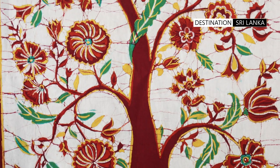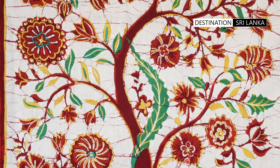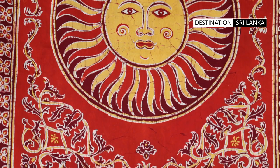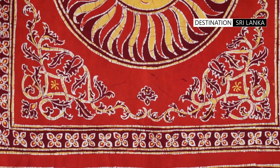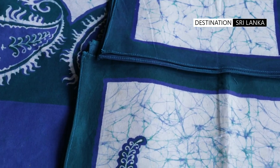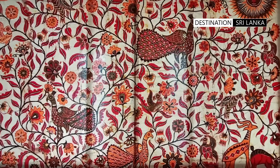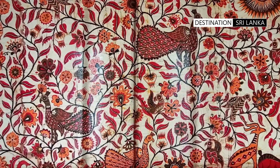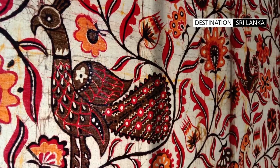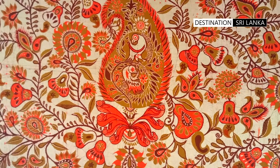The batiks are primarily created to service the tourist market, and popular tourist destinations are used as locations for display and sale. The batiks are created to be used as wall hangings, tablecloths, beachwear, dresses, and bedding. Sri Lankan batiks have their own unique styles and motifs, which were honed and evolved over the last few centuries. Designs range from traditional to contemporary patterns.